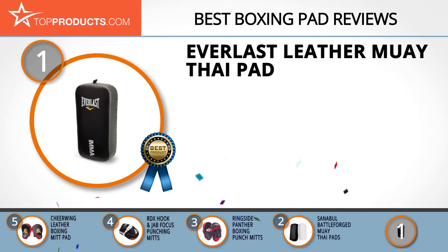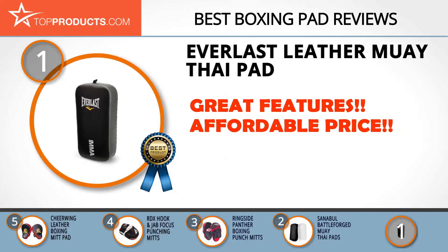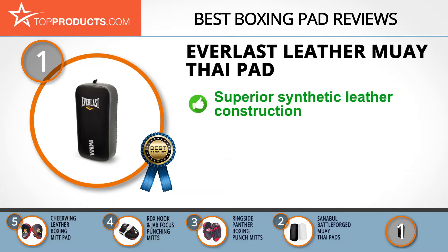Finally, the Everlast leather Muay Thai pad made it to our top choice because it provides a good array of features at an affordable price. Focused on dedication, strength, and authenticity, Everlast is a world leader in the design, manufacture, marketing, and licensing of quality boxing, fitness, and mixed martial arts equipment. With its superior synthetic leather construction coupled with dense foam padding, the Everlast Muay Thai pad is designed to block your partner's high-impact kicks and strikes while keeping you unharmed.